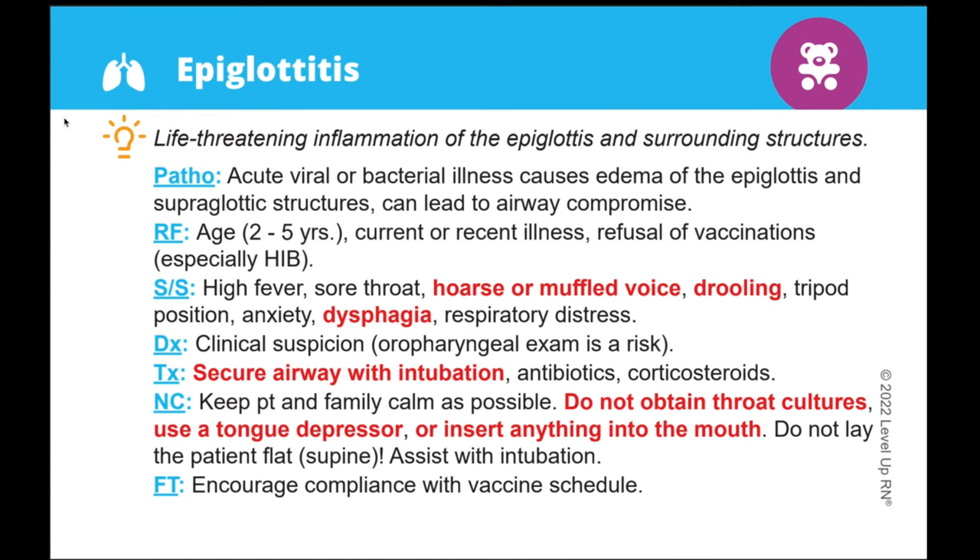Our flashcards are laid out in a logical, easy to understand way, and we limit the amount of information we include on each card to just the most important facts — basically taking out all of the fluff so you can focus on what matters most. This is an example of one of the disorder cards from this deck. You'll see our light bulb icon here, and next to that you can find a definition or explanation of the disorder.